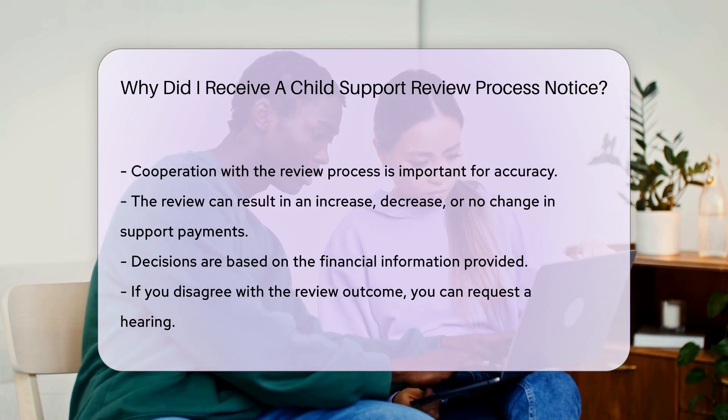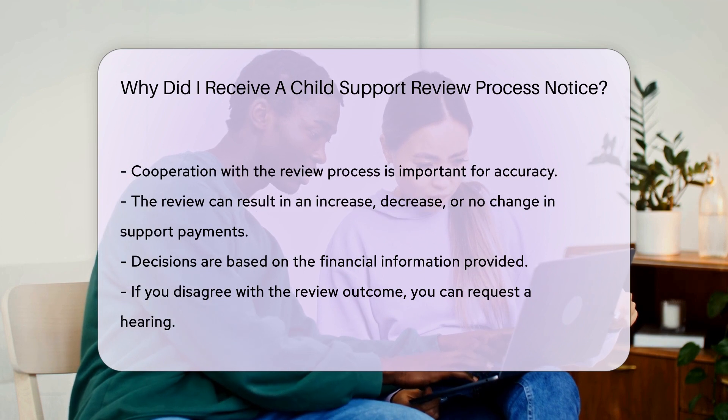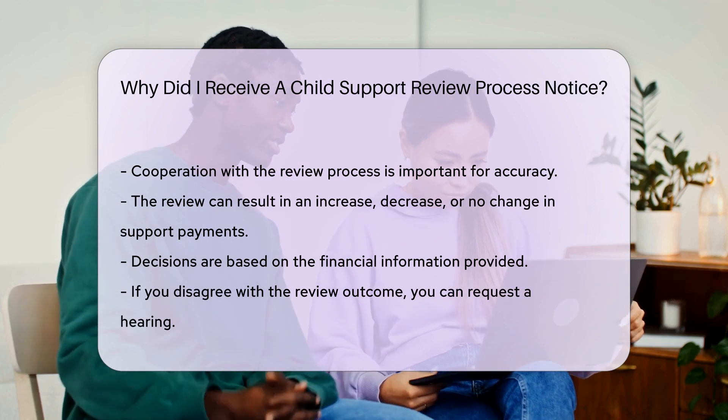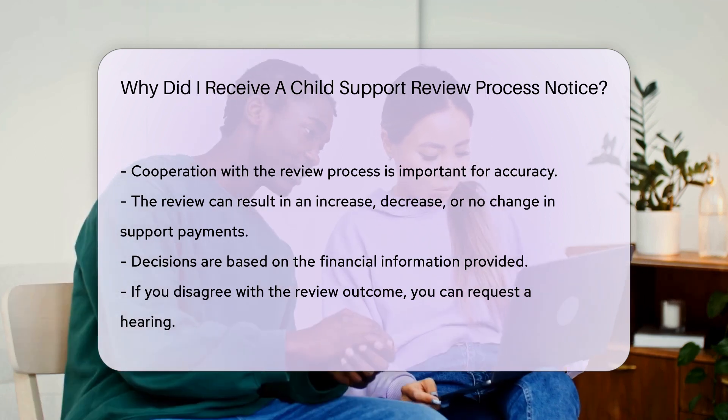The review can result in an increase, decrease, or no change in support payments. The decision is based on the financial information provided. It aims to reflect the current ability of each parent to contribute.